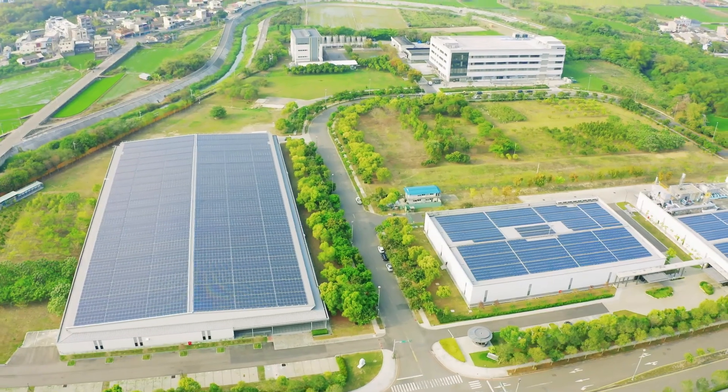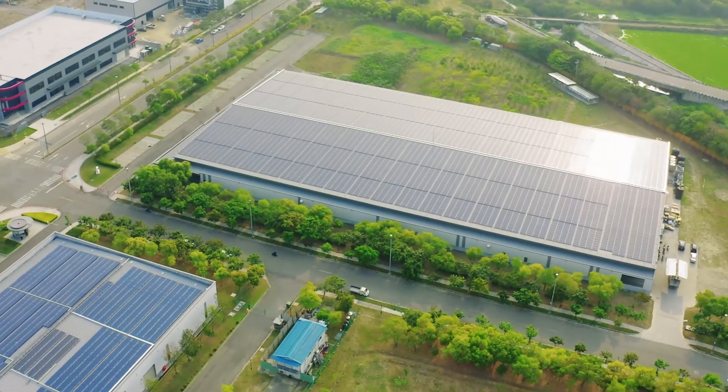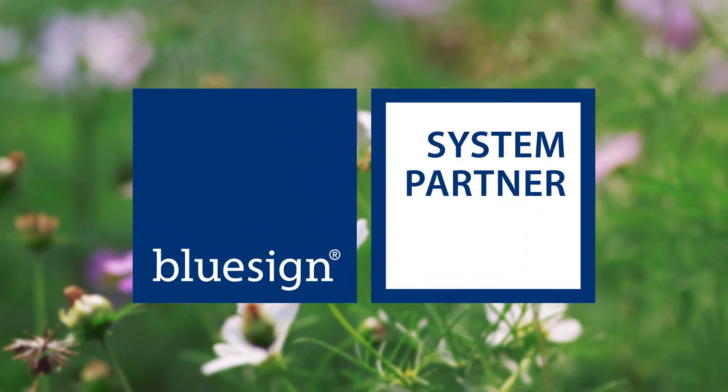As affirmation of providing customers with safe and environmentally friendly products, in March 2021, XBOR obtained the BlueSign certification of its manufacturing processes at its Yunlin factory.